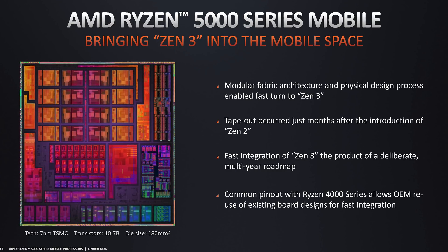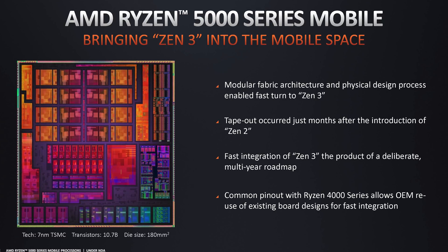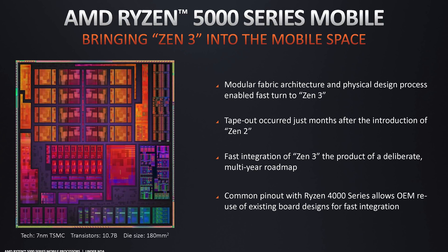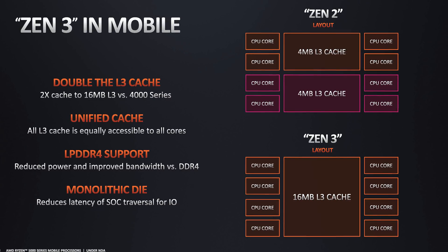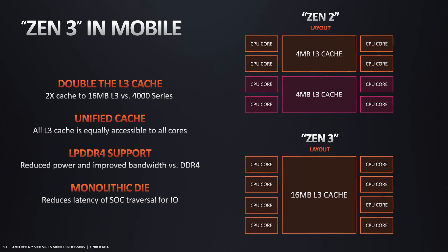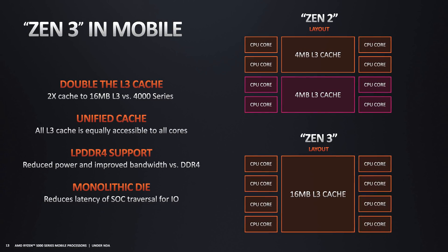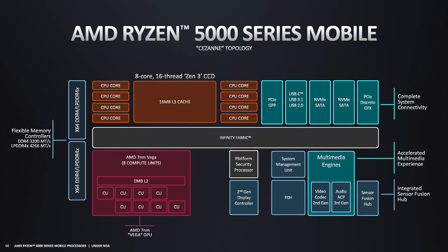Like other Ryzen 5000 H-series chips, the Ryzen 9 5900HX features AMD's upgraded Zen 3 architecture for the CPU cores, which means a new single-CCX design, double the L3 cache, and higher IPC, among other improvements. The APU is built on TSMC's 7nm process, same as last generation, however frequencies have increased slightly thanks to design optimizations.